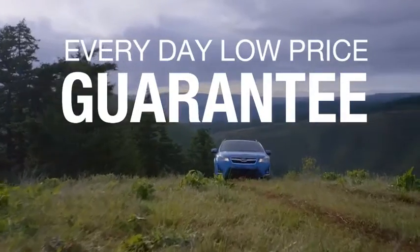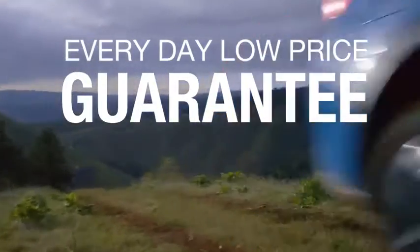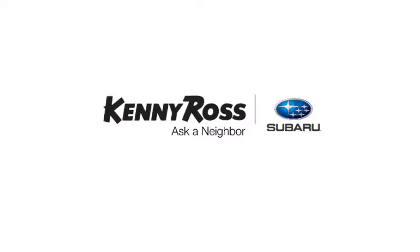Sounds good, right? Then you'll love our everyday low price guarantee — all so you can buy worry-free. That's the thing: if you promise something, you deliver what you promise. Kenny Ross Subaru, home of the 30-day price promise.